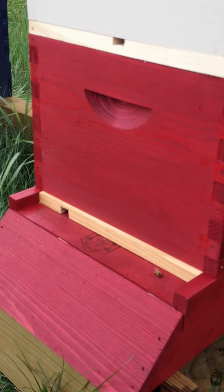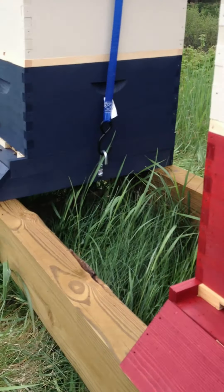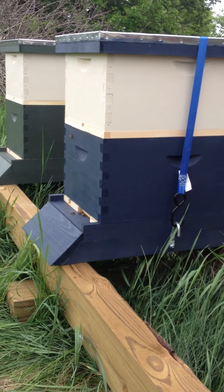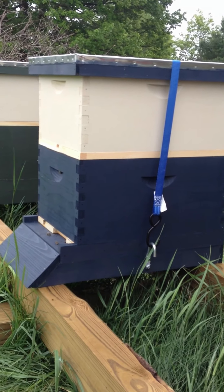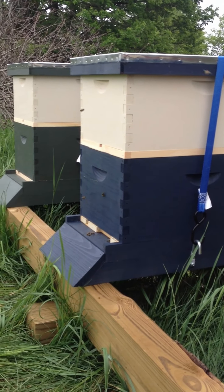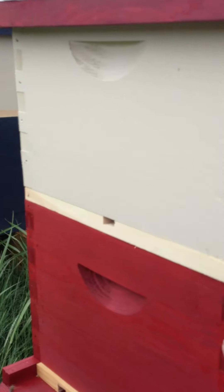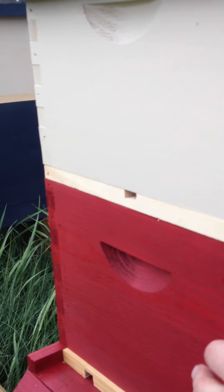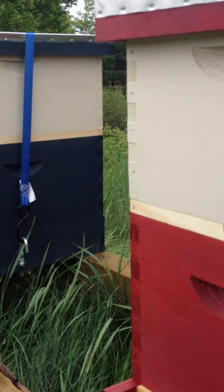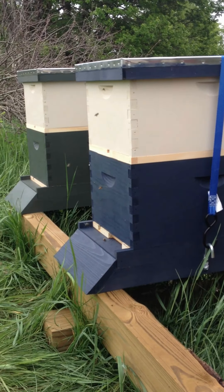I've got standard 8-frame Langstroth hives. Right now I've got a deep on the bottom. I generally like to use 8-frame medium gear, but the only nukes that I had available were deeps, so that's what I have set up on the bottom. The top white box is just the feeder — I'm feeding the bees to give them a little bit to go on. We've got a couple of days of nasty weather coming up and I want to make sure they have plenty to eat. This is actually the inner cover, so the bees are in here, the feed's up here, and there's a hole in the center of this board that goes between the two boxes so the bees can get to the feed.